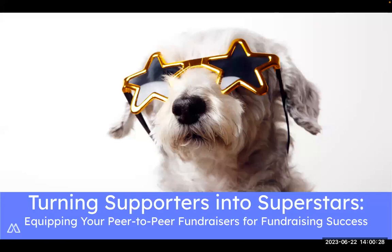Thank you everyone for joining me today as we talk about turning supporters into superstars, equipping your peer-to-peer fundraisers for fundraising success. My name is Ashley Kephalidis, and I am one of the development specialists here at Mighty Cause.